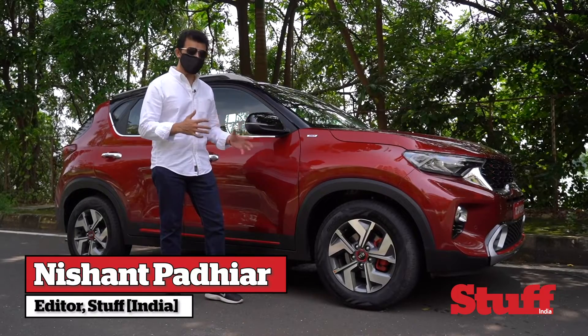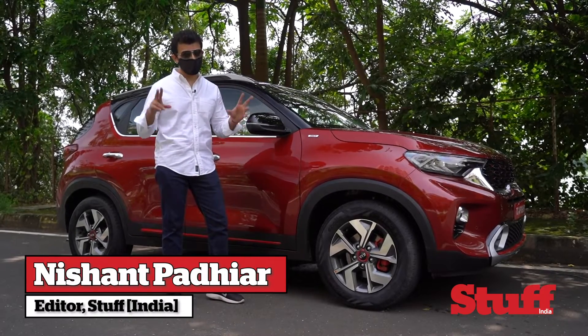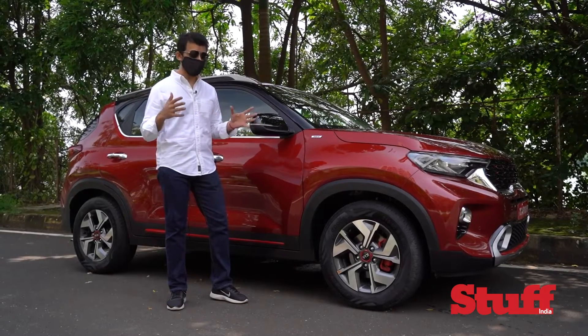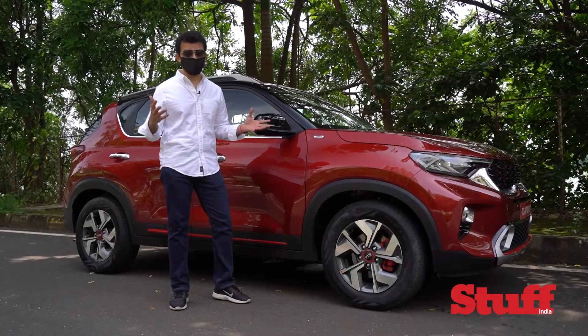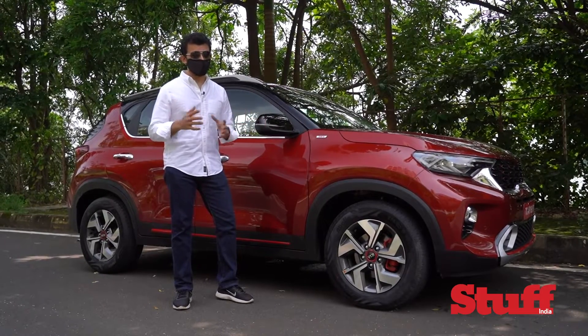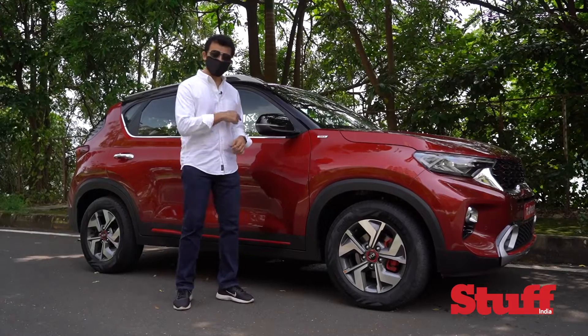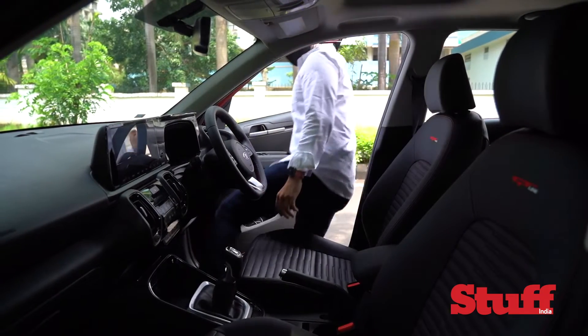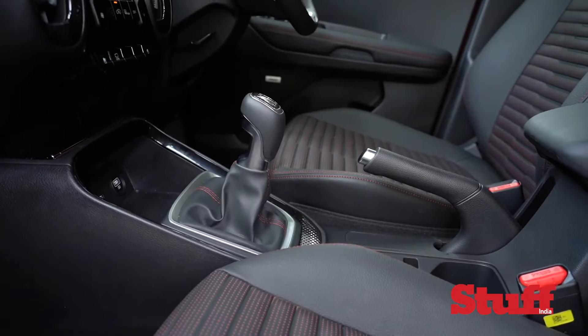It's no secret that the Kia Sonet is the hipper, trendier, and more eager-to-please version of the Hyundai Venue. In fact, even its name is an acronym for 'Social Network' — so, net, get it? With Kia dropping so many hints, it's time to drive the car and test the tech. Come on in.